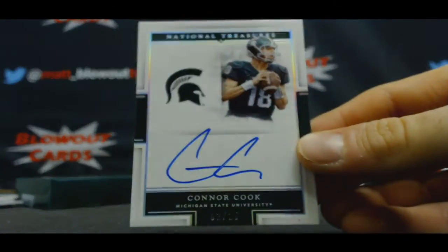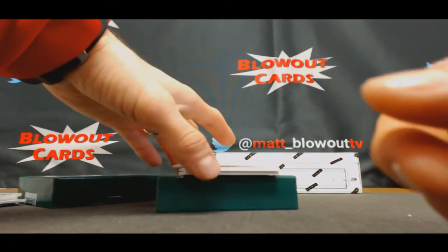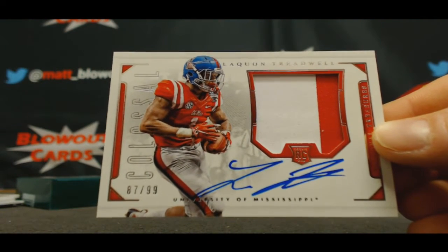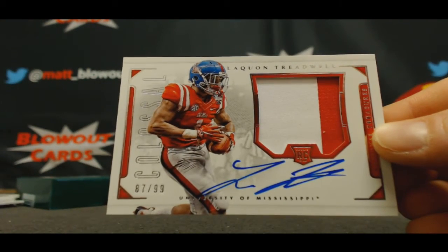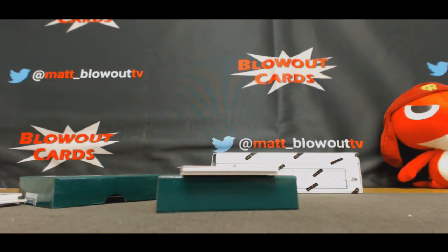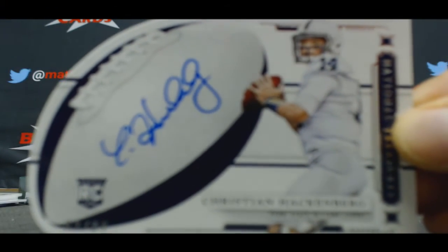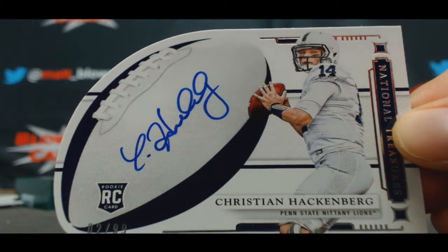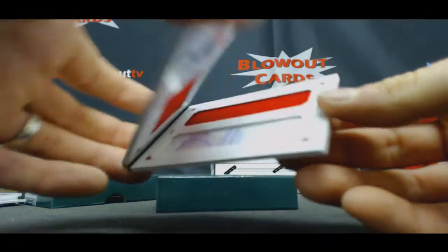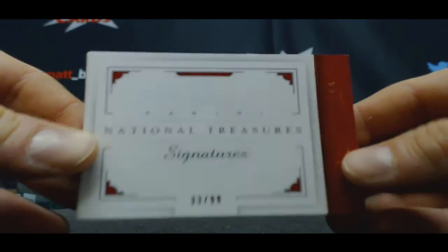Number 2 of 25 Connor Cook Michigan State autograph goes to Domingo. Colossal 87 of 99, DVS Husker — Laquan Treadwell rookie patch. Christian Hackenberg, 2 of 99, Domingo. And booklet 33 of 99 Braxton Miller — another booklet for Anthony.